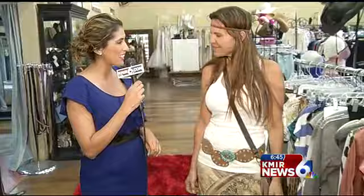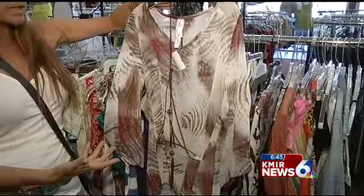For the wardrobe, I came to Resale Therapy in Cathedral City. They have everything you need for Coachella Fest, and we have owner Carol Dean Ross with us. Good morning, Gloria. So what are the popular trends for Coachella Fest? We're sort of calling it hippie chic. Anything with fringe, a tassel, lace, crochet — that's really how to pull it all together.